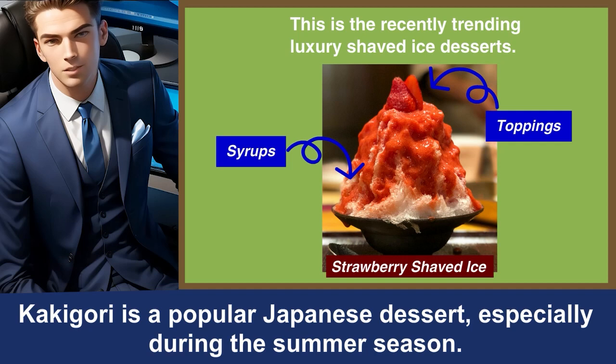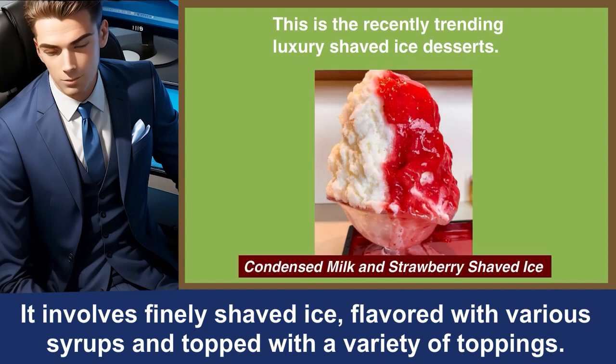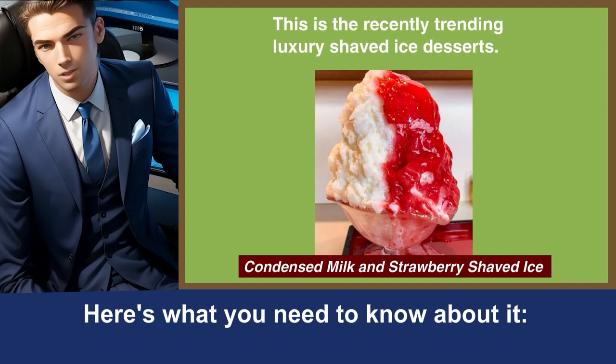Kakigori is a popular Japanese dessert, especially during the summer season. It involves finely shaved ice, flavored with various syrups, and topped with a variety of toppings. It's an experience that can be enjoyed by people from all around the world. Here's what you need to know about it.